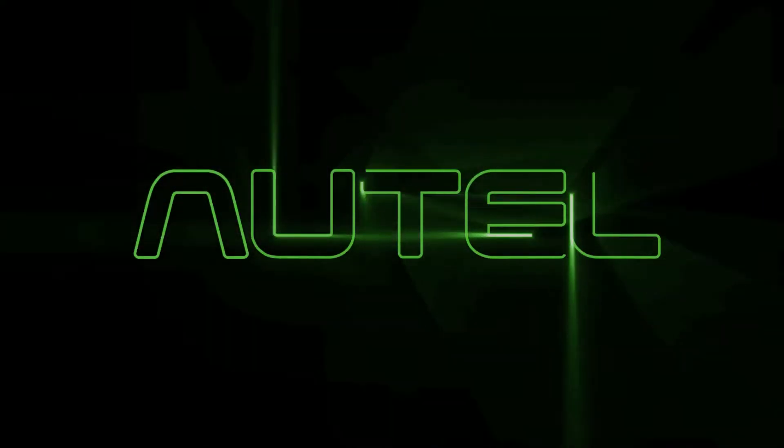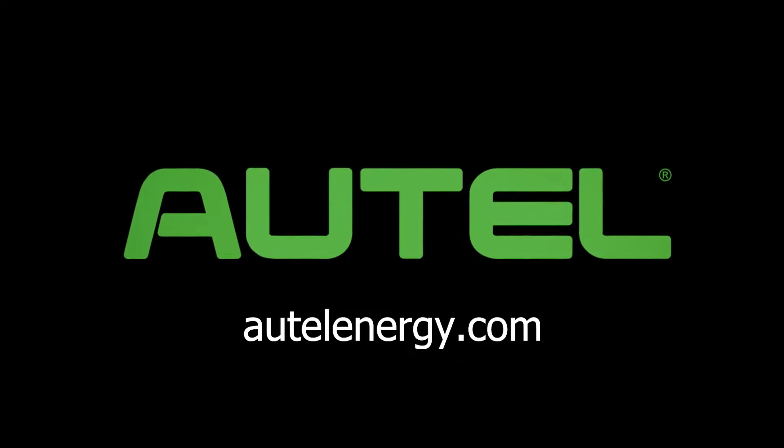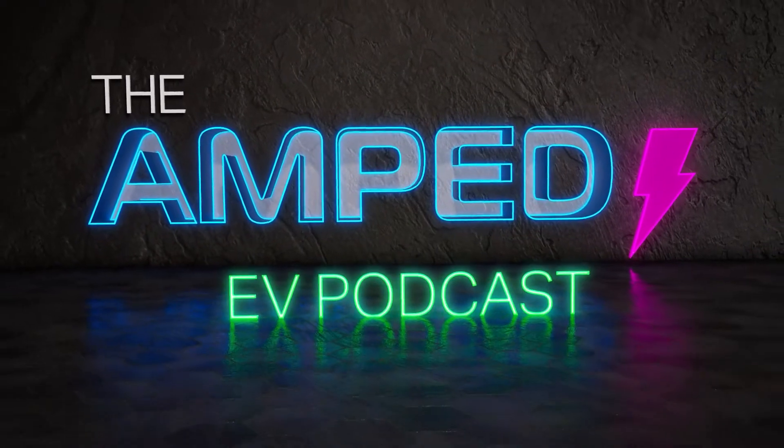The Amped EV Podcast is sponsored by Autel Energy. Visit autelenergy.com for more information. Hello and welcome back to the Amped EV Podcast. My name is David Sickles. I am the editor for The Buzz, and we have a really special one for you today because my co-host Jason Morgan, content director for Fleet Equipment, is right now behind the wheel of a Volvo VNR electric truck. Let's hitch a ride and see what it's like.